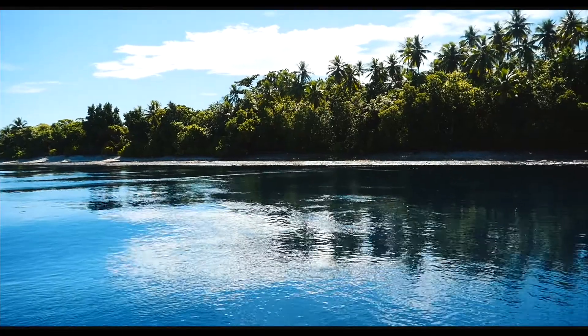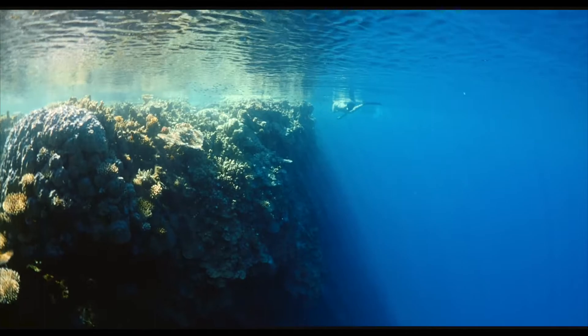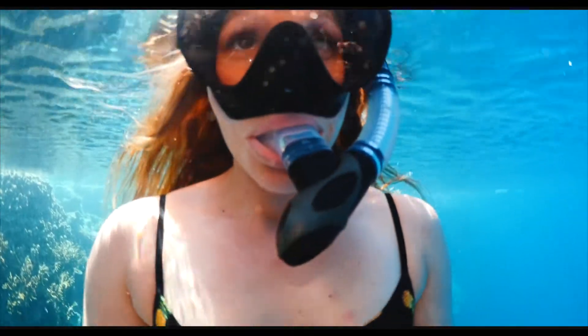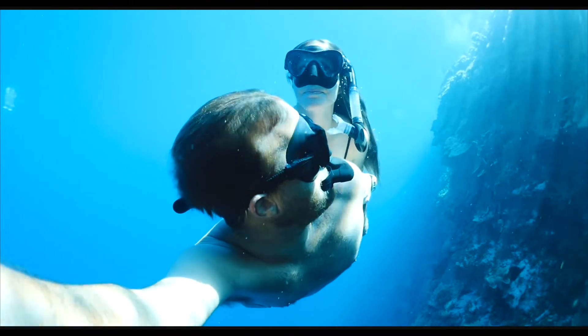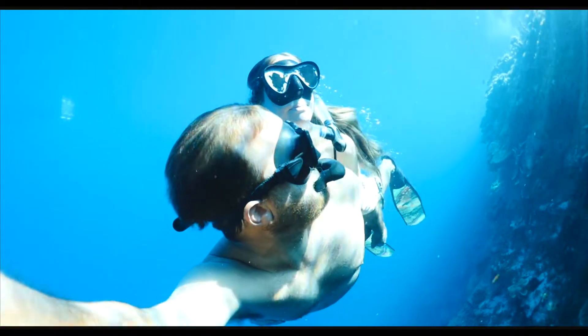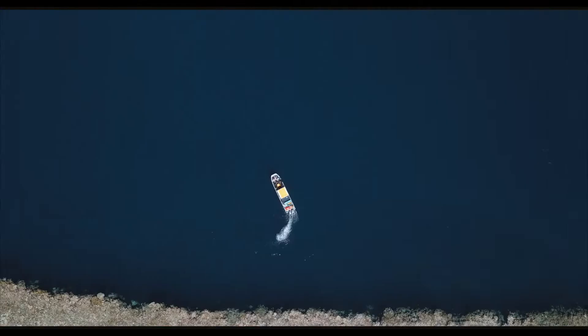Once we got there we noticed how low the tide was. We had planned to dive the channel on an incoming tide, so we knew we had a little bit of time to kill and decided to jump in for a quick swim. After swimming for about 45 minutes it was time to start our first dive.